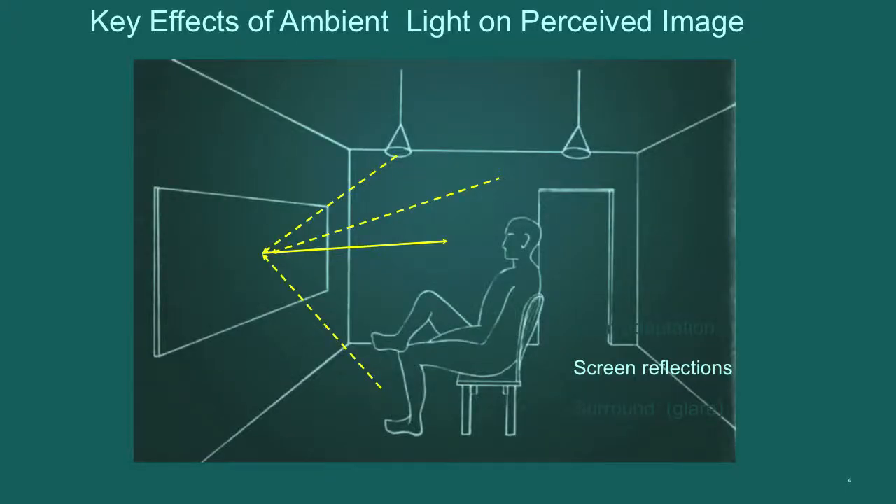The second key effect is screen reflections. Here we have light from the light sources and from the walls and floor of the room as secondary reflections reflecting onto the display and then back into the viewer's eye. The actual details of that reflection back to the viewer's eye will be dependent on the screen reflectivity and the geometry described by the BRDF function.